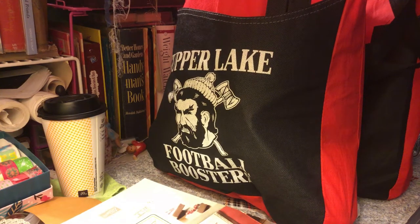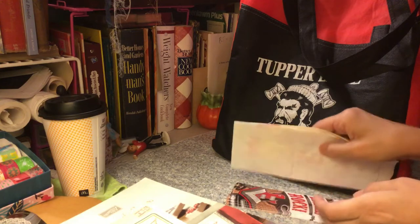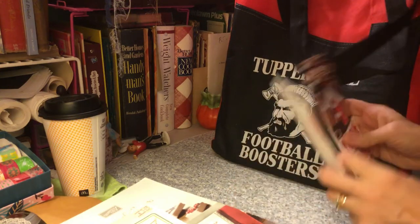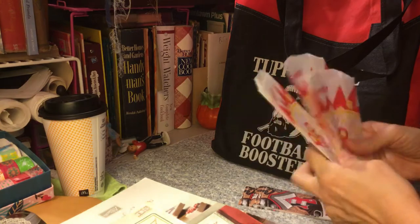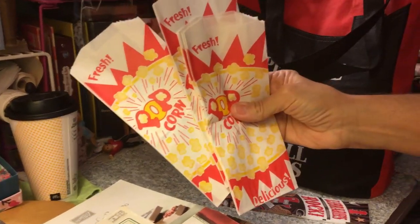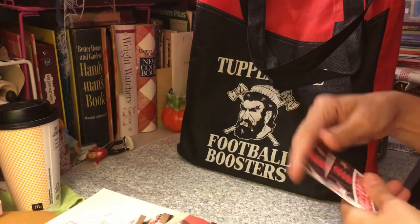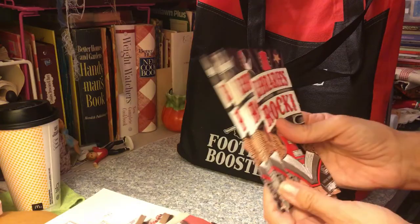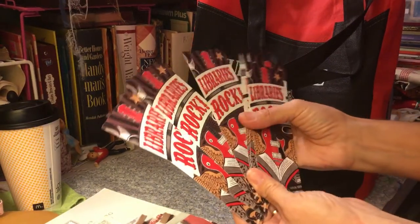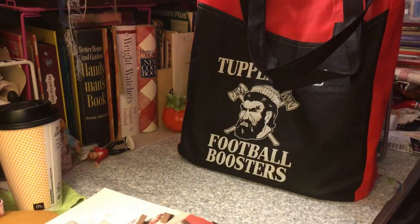Hello everyone, I'm back with another thrift store haul and I also have some flea market stuff, so let's get to it and show you what I got. I also went to a trivia competition last night and they had popcorn, so they let me take some popcorn bags — those will be fun to use in the little golden book junk journals. They also let me take a bunch of bookmarks; they had hundreds, so that was very nice.